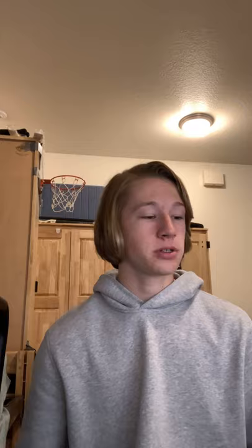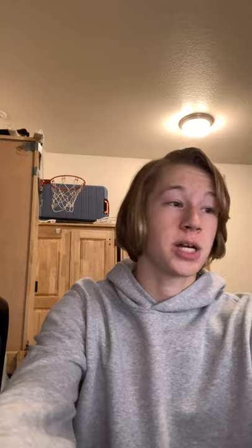Moving past the range, we also run into issues with the golf course itself — it's in just horrible shape. This picture shows what every single tee box looks like. If you want to practice for the golf course, just practice on the crappy range because it's about the same right now. This is a picture of the Trine golf course in 2015 in absolutely mint condition. I looked at old photos and was amazed by the difference. The only reason it's still recognized in Golf Digest and similar journals is because it used to be good and it's on a college campus.